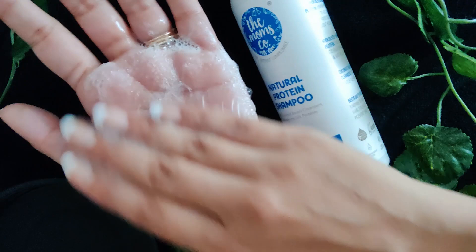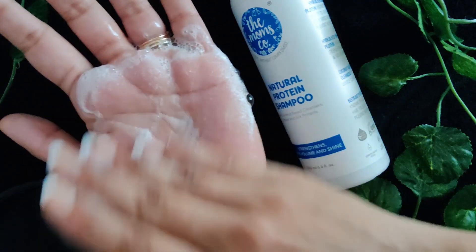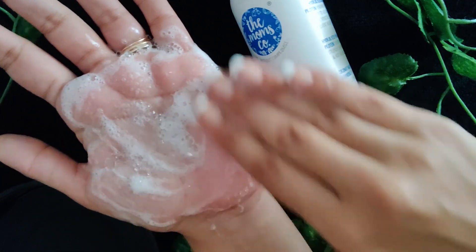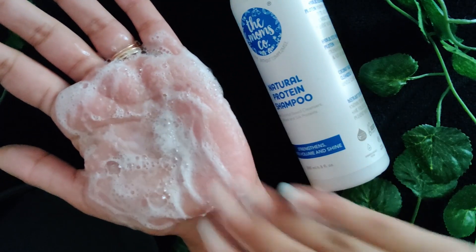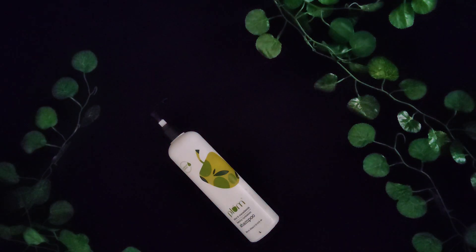I'm going to add water to show you exactly how much lather you can expect from one pump of each shampoo. As you can see, the shampoo gives a gentle lather, and I would advise against using a pre-poo oil if you're using this shampoo. It can also be used during pregnancy.